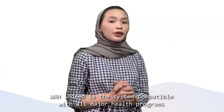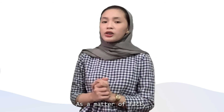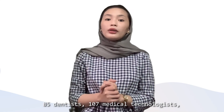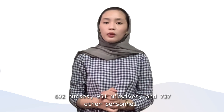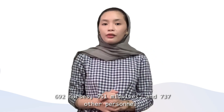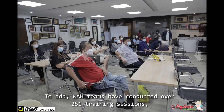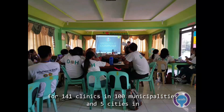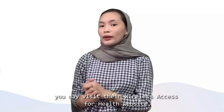Wireless Access for Health is indeed a system compatible with all major health programs. They were able to train 175 doctors, 85 dentists, 107 medical technologists, 692 nurses, 951 midwives, and 737 other personnel. WAH teams have conducted over 251 training sessions for 141 trainings in 125 clinics in 5 cities across 36 provinces. That's it for this video. This is MedTech in the Making — thank you for listening.